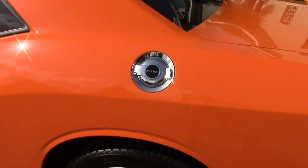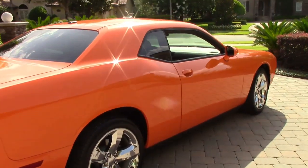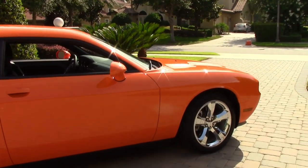But yeah, so here's a full walk around of the car. Got 19-inch chrome wheels. It's freaking hot out — it's like 97 degrees right now.